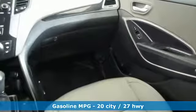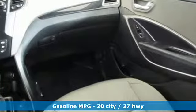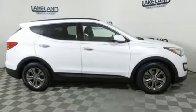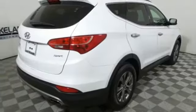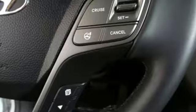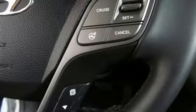Automatic transmission, front heated bucket seats, streaming audio, auto dimming rearview mirror, leather steering wheel, power heated mirrors, external memory control, aluminum wheels, wireless phone connectivity, and inline four-cylinder engine.